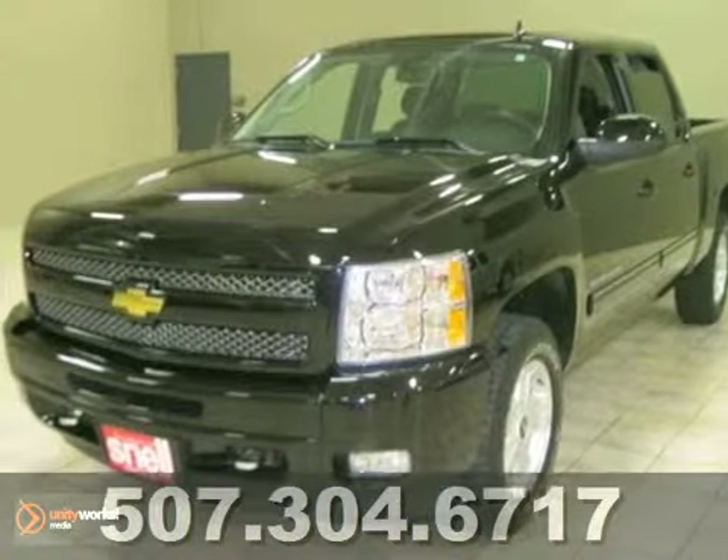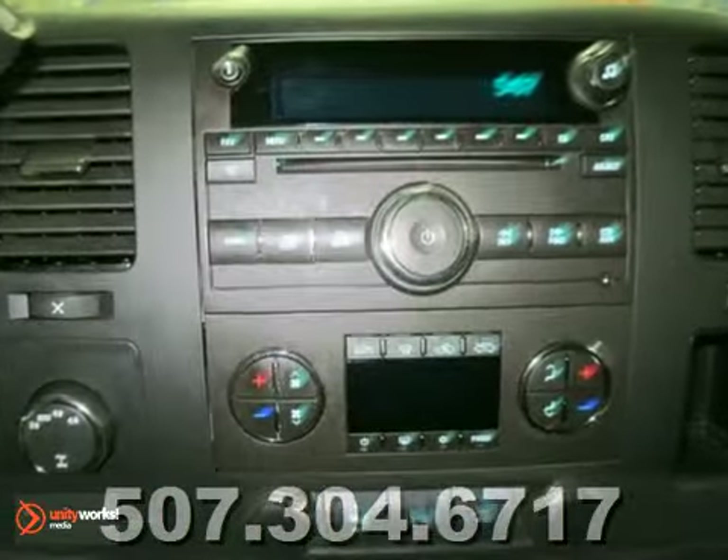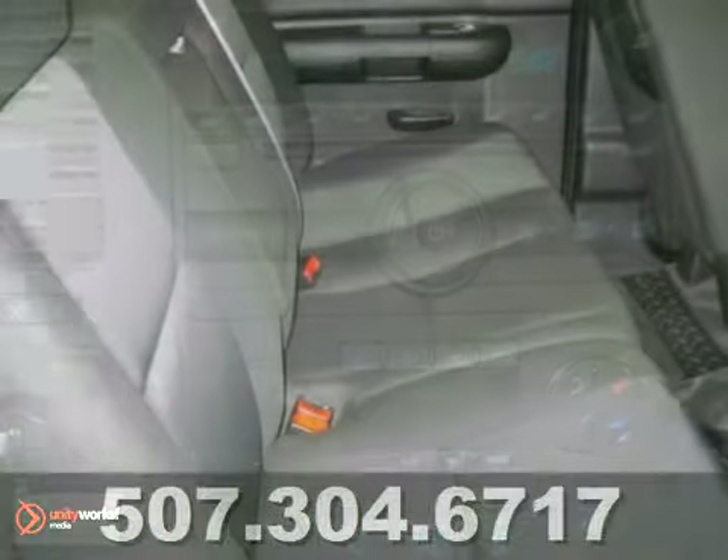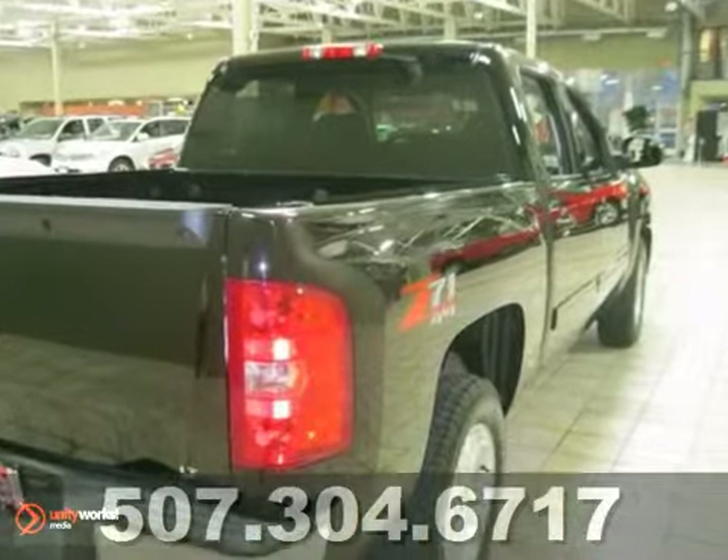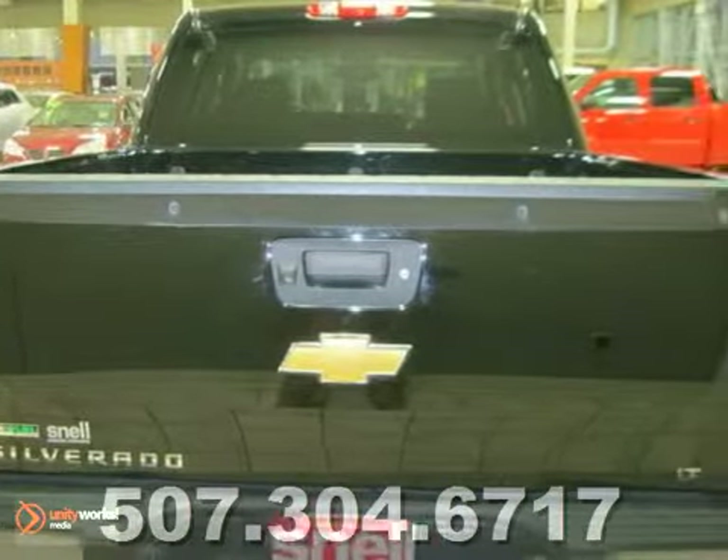You can't go wrong with this 2011 Chevrolet Silverado 1500LT. This truck is very well equipped and will save the next owner a lot of money buying a clean used truck. It's a great one owner trade.